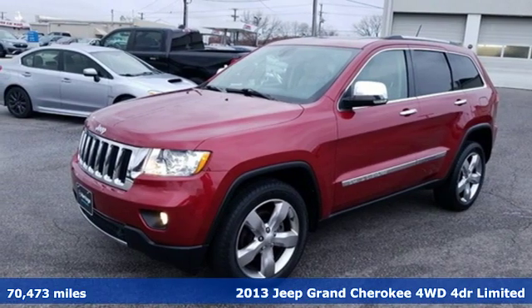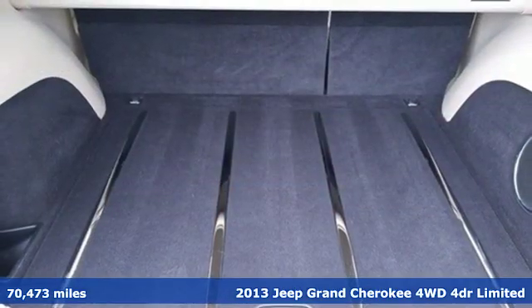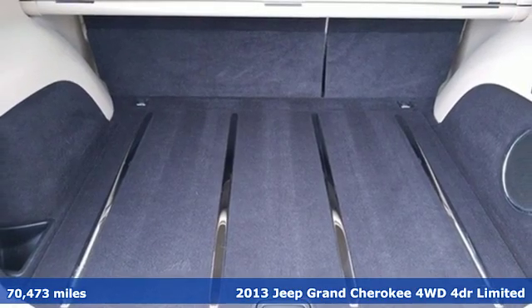It's a 2013 Jeep Grand Cherokee. Everywhere you want to go, anything you want to do, Jeep takes you there.